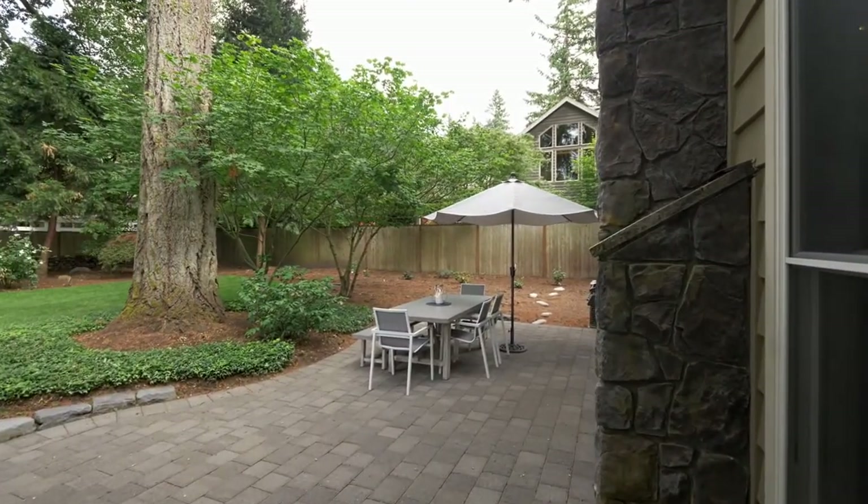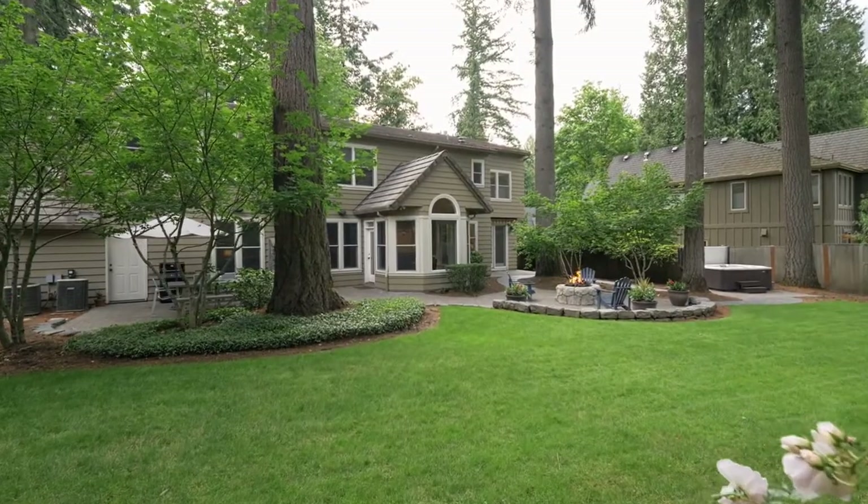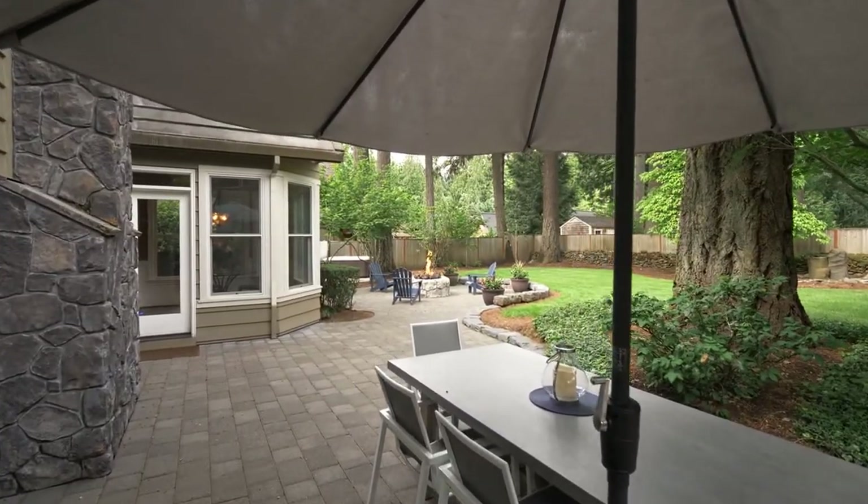Two beautiful pavered patios and the large level lot are ready for relaxation or entertaining.